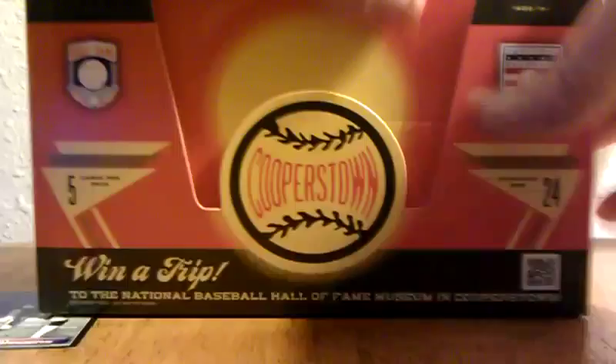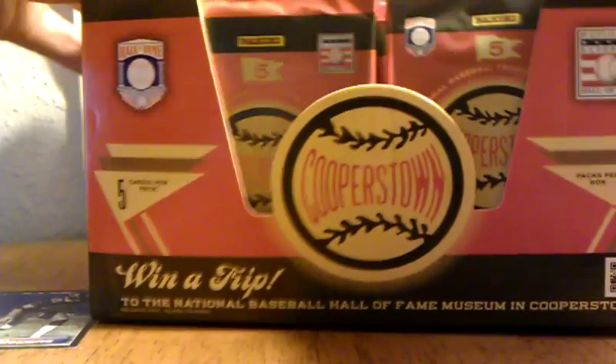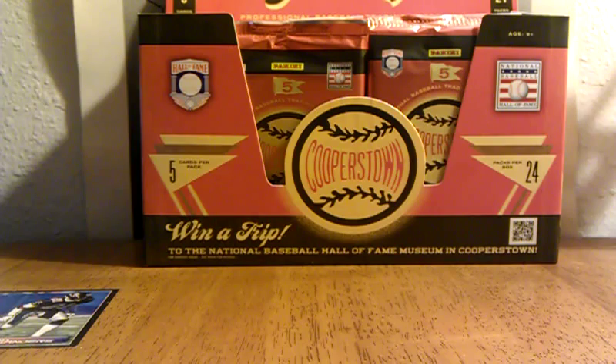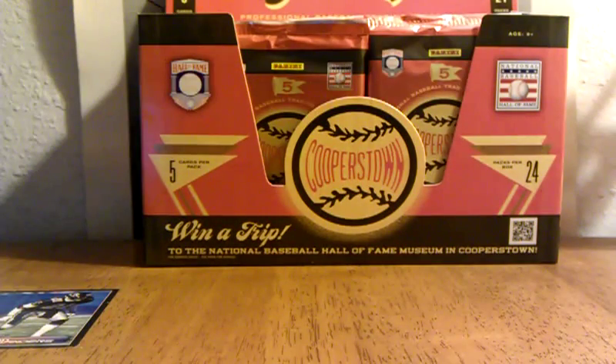Here we go — 24 packs, 5 cards per pack. I always like to prop it up like I'm selling it. There we go. Some codes on the back too.